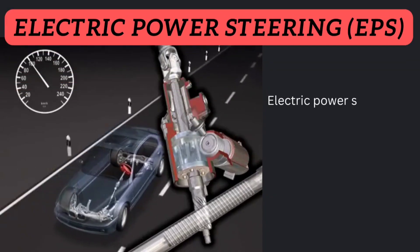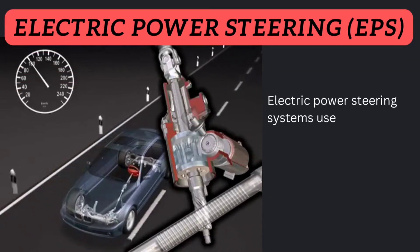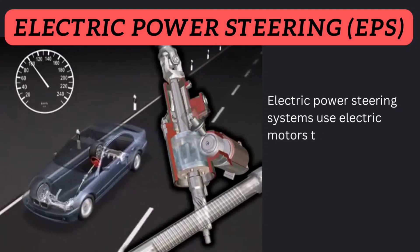Electric power steering system uses electric motors to provide the assistance.